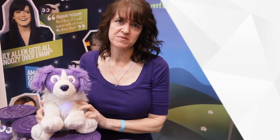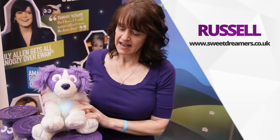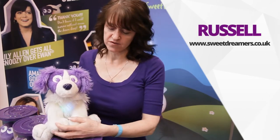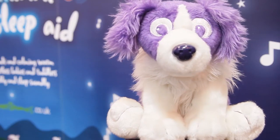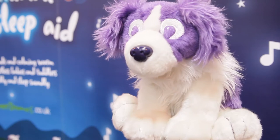This is Russell the Dream Sheepdog, available from late 2014. He is our additional product to the range and he's Ewan's little friend, especially aimed at toddlers — age 18 months plus — because he's got longer fur.